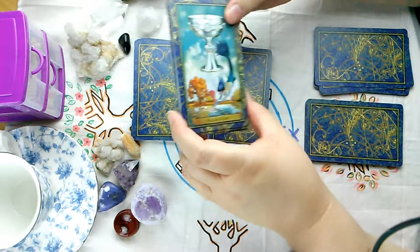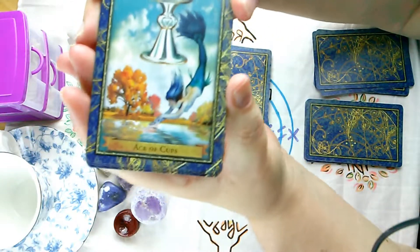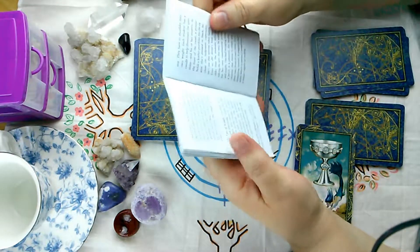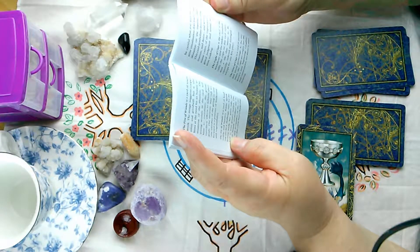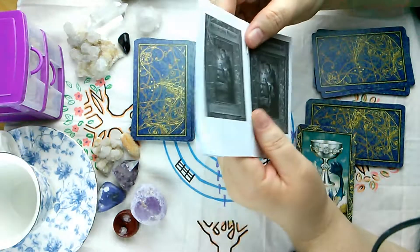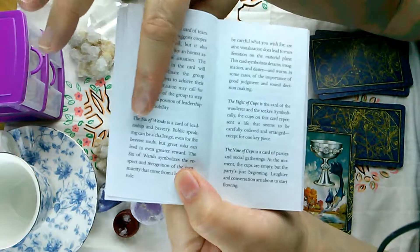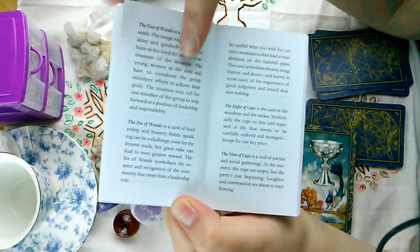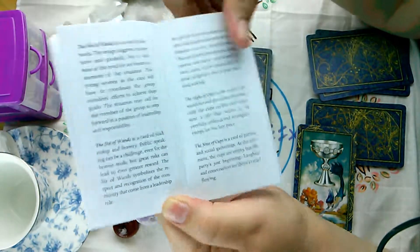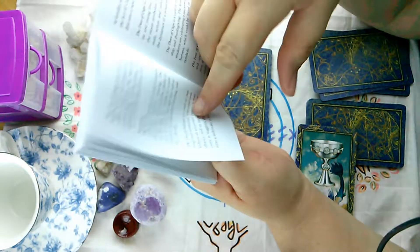Now we'll get into Cups — Cups have mermaids in this deck. Let's go through the Aces. This booklet is really messed up — it goes from the Six of Wands to the Eight of Cups. So it just jumps; the pages are not where they should be. Did they tear out pages? The Cups are completely missing in sequence, or replaced later in the booklet.